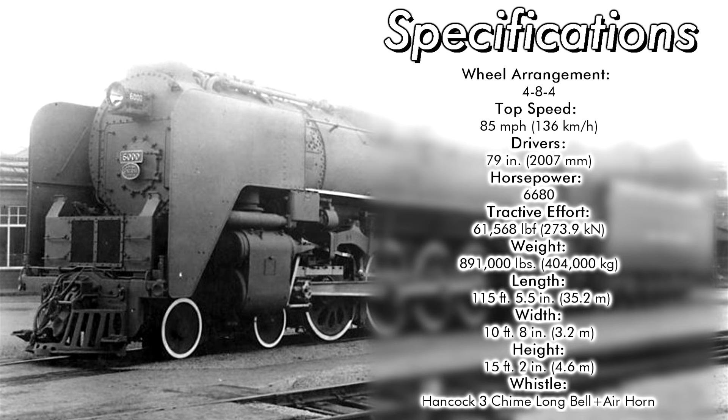They were rated for speeds around 85 miles per hour, with 79-inch drivers producing 6,680 horsepower and 61,568 pounds of tractive effort. Engine and tender weighed in at 891,000 pounds. They came in at a length of 115 feet, five and a half inches, a width of 10 feet, eight inches, and a height of 15 feet, two inches.